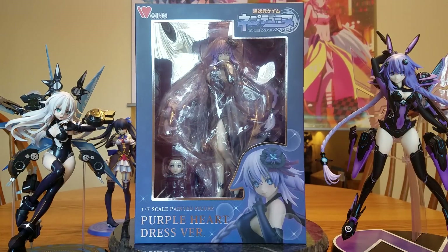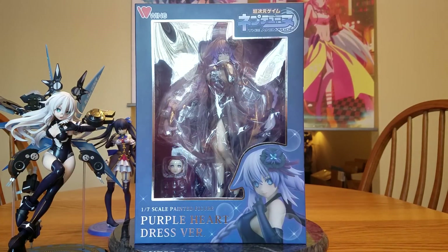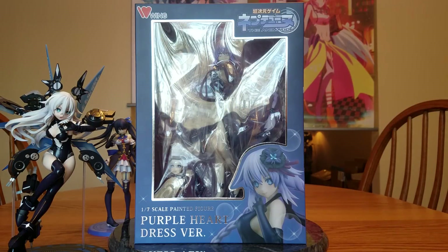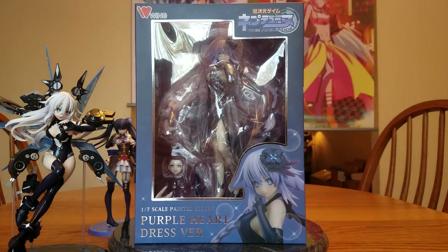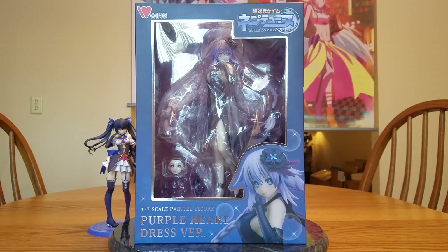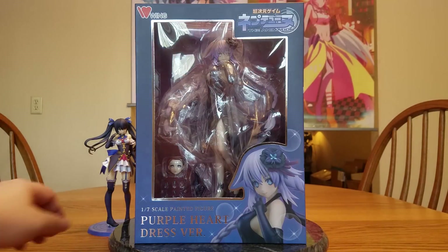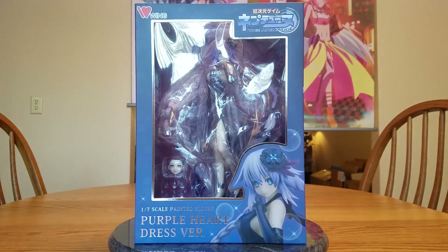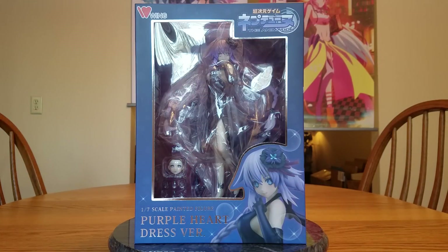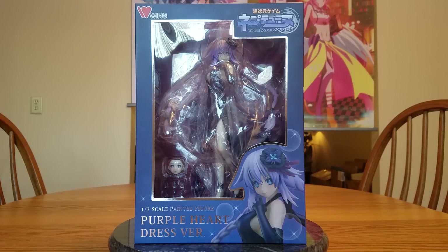I thought about leaving the other girls up for the whole thing, but I'll move them off to the side just so I don't accidentally bump them, knock them over and break them — because they're beautiful and they're expensive. They will come back up so we can do comparisons later. So now that we've just got the main star, let's go ahead and get her open.